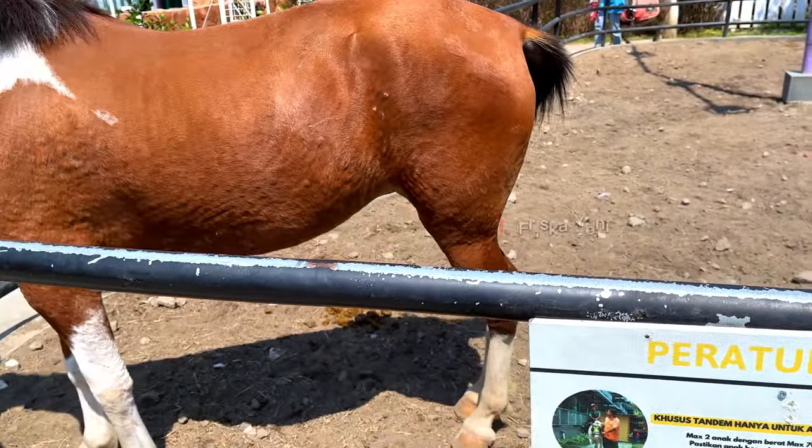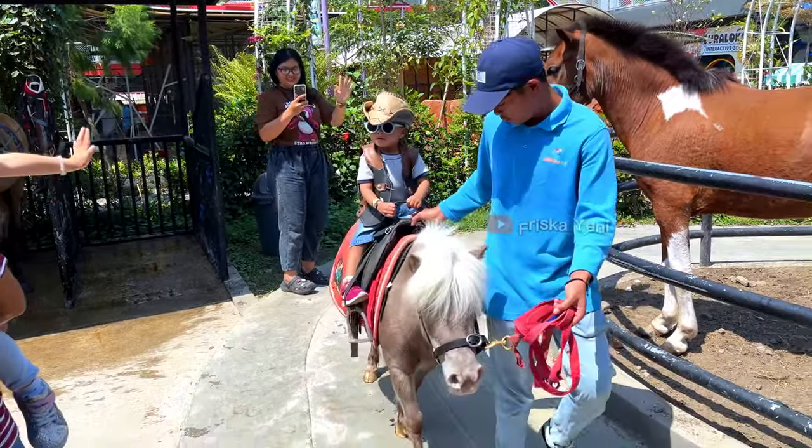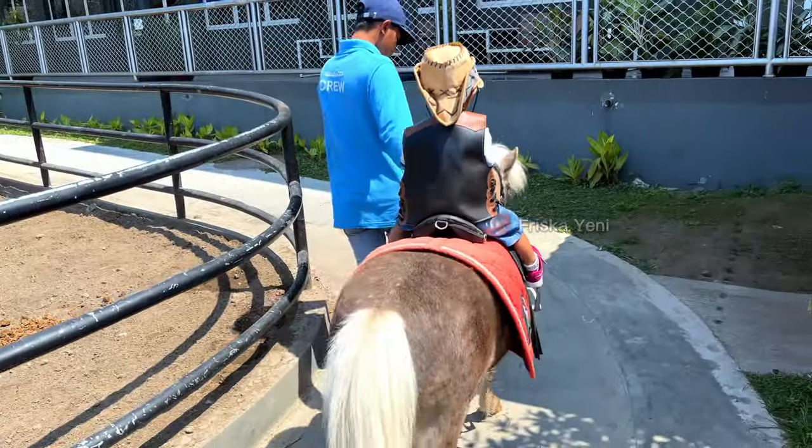Buat si kecil dan orang dewasa yang mau naik kuda juga bisa. Di sini ada kuda sandel dan juga kuda poni. Buat kalian yang mau naik kuda sandel, berat maksimalnya 70 kg. Dan kalau naik kuda poni, berat maksimalnya 20 kg.